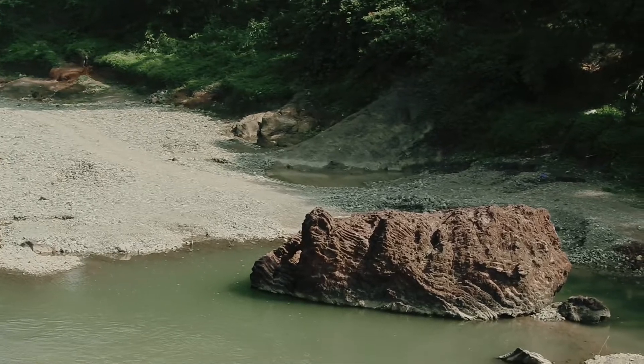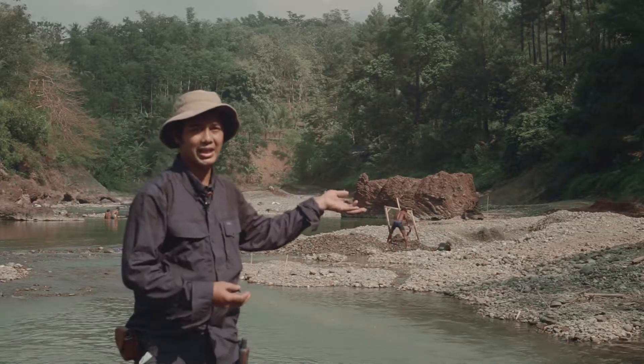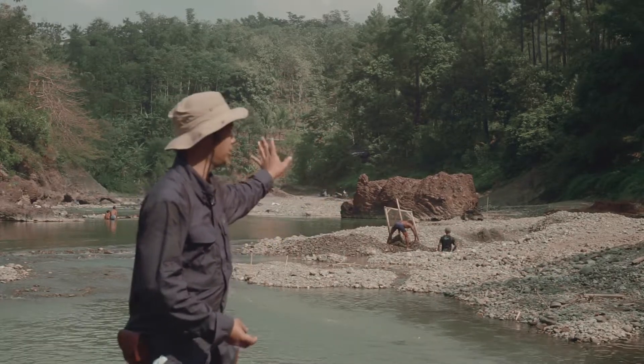Itu adalah rijang dan lempung merah yang kemungkinan bukan berasal dari sini. Jadi itu adalah material yang tertransport dari jauh, kemudian mengendap di lokasi ini.